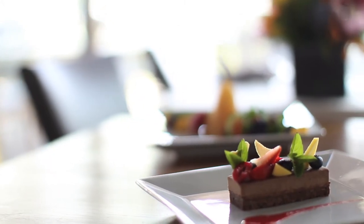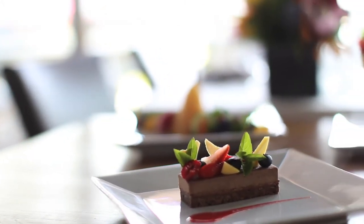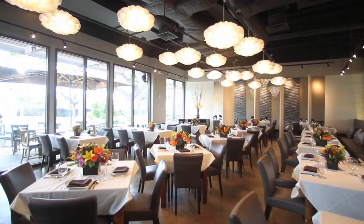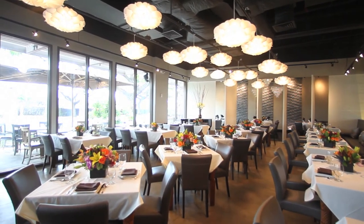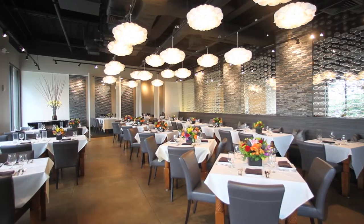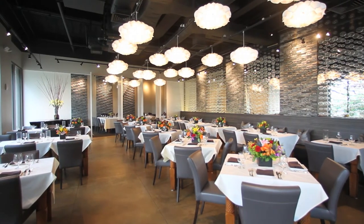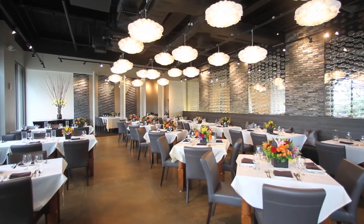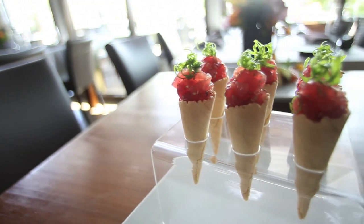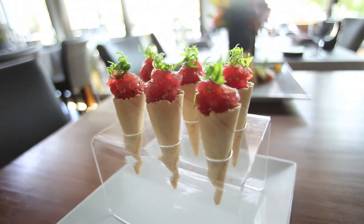For example, we do apple kimchi summer rolls served with kukujong peanut sauce, which is a combination of Korean and Vietnamese — and that dish is healthy. Our ahi poke we serve in a corn rather than in a bowl. And our poached pear salad with organic Greek corn and Big Island baby rainbow greens is beautiful.